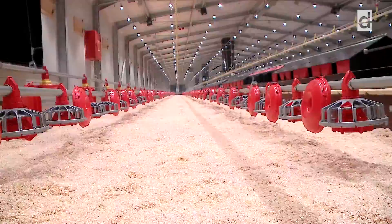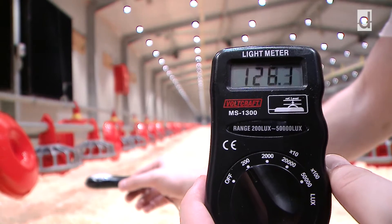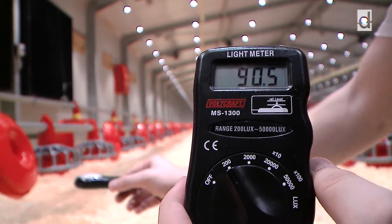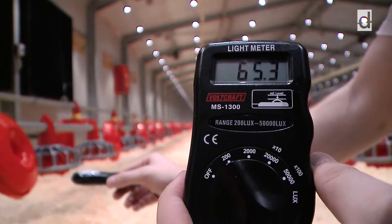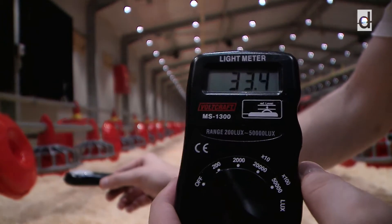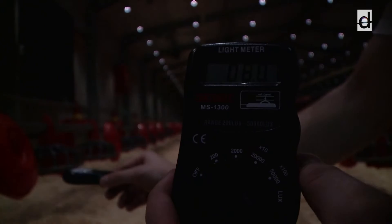The system has a built-in strobe light effect to prevent cannibalism. The EU regulations require 80% homogeneity of illumination in poultry production. With this system designed on the basis of 3D simulation, even 90% homogeneity can be achieved. In addition, as you can see here, the reduction of light intensity from 140 to 0 lux is fully continuous and stepless.